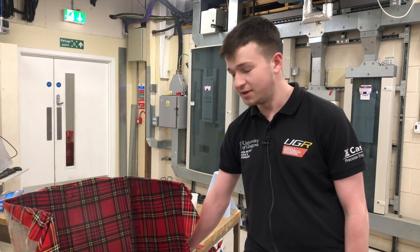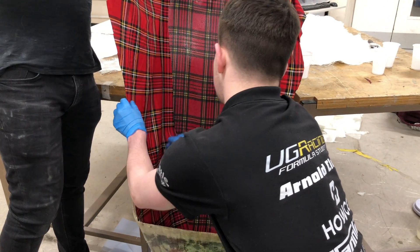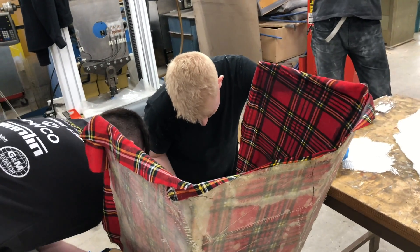In four years I've never had the chance to work with tartan before, so it's just a really good example of the fantastic opportunities that Formula Student provides. I think the tartan nose cone is going to really help define our new team image, and I'm really looking forward to designing the team kit.